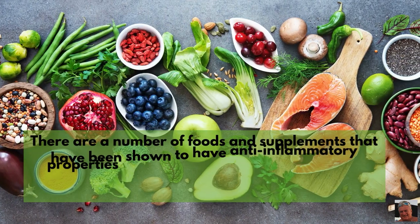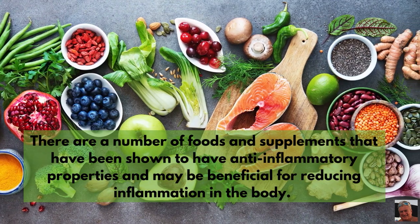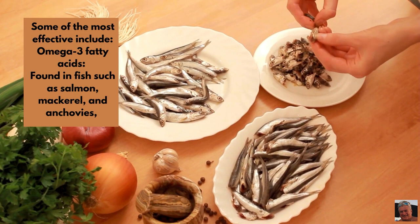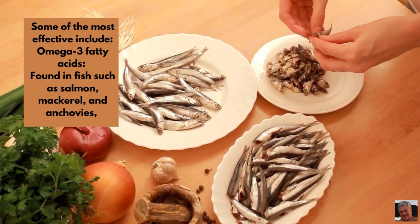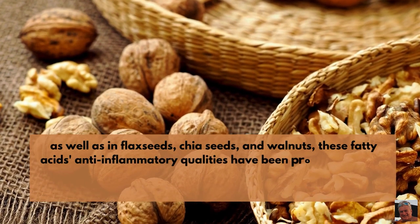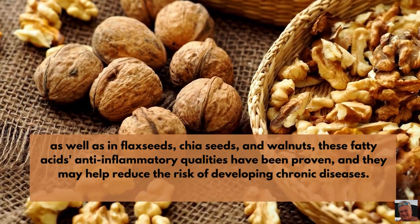There are a number of foods and supplements that have been shown to have anti-inflammatory properties and may be beneficial for reducing inflammation in the body. Some of the most effective include omega-3 fatty acids, found in fish such as salmon, mackerel, and anchovies, as well as in flax seeds, chia seeds, and walnuts. These fatty acids' anti-inflammatory qualities have been proven, and they may help reduce the risk of developing chronic diseases.